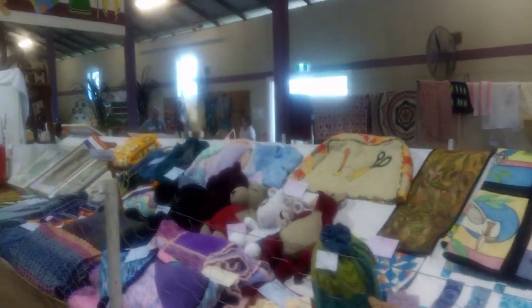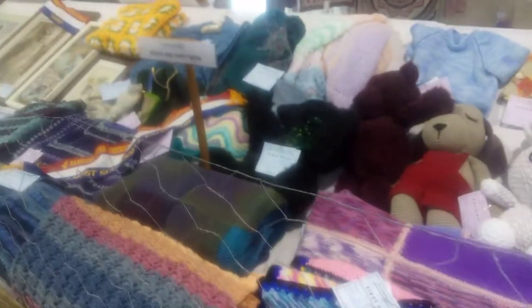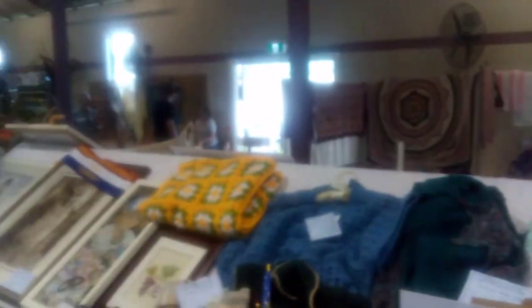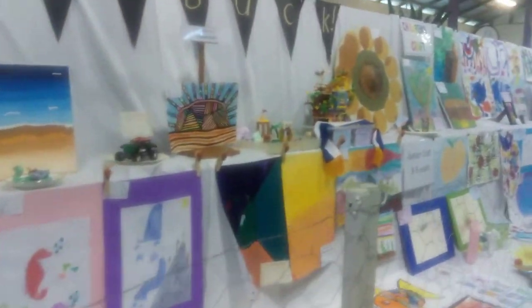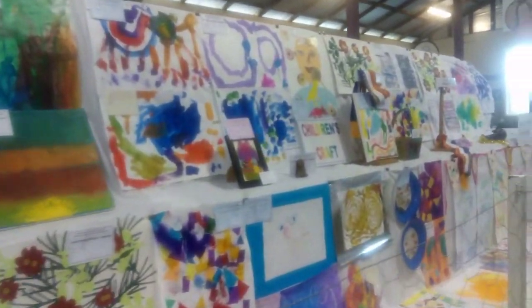If you're around, hit the subscribe button and come along to support your country show. You see some of these fine handicrafts here. In the background you see some quilting, and it's all going to happen at the Maxwell Show 2022 — whether it's children's work or whatever — and of course there'll be lots of horse events and things like that too.